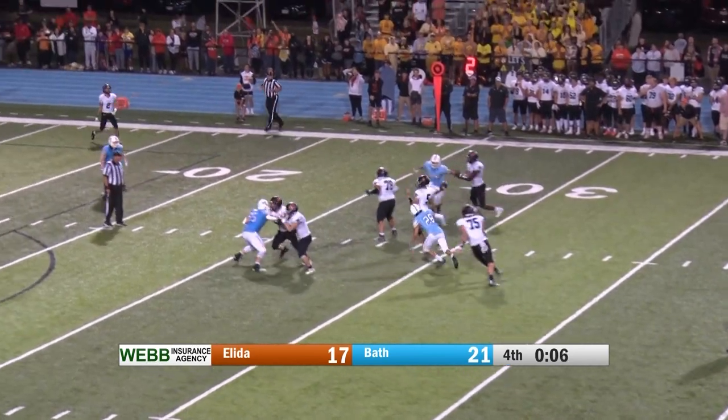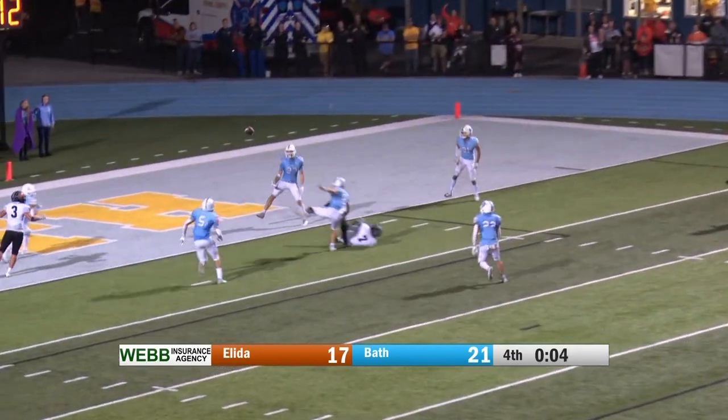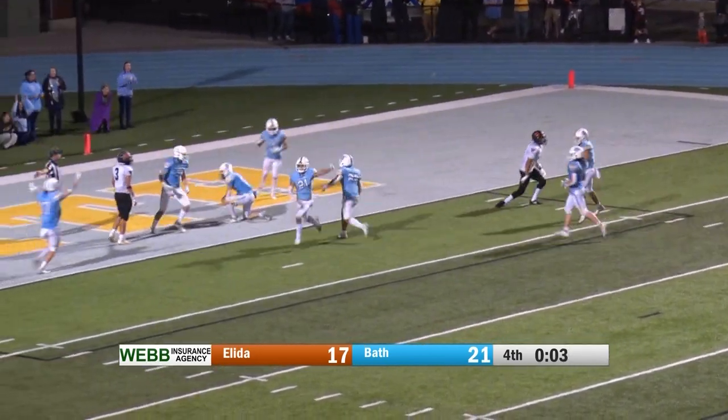Earl gets the snap, trying to step up, fires — and this one knocked away. Intercepted in the end zone.